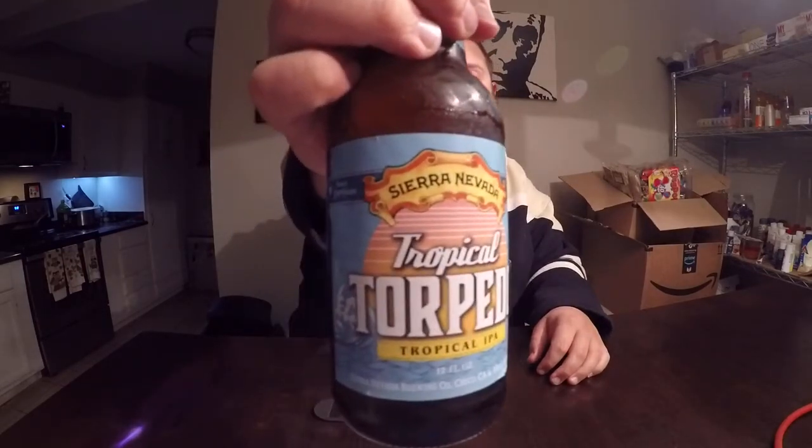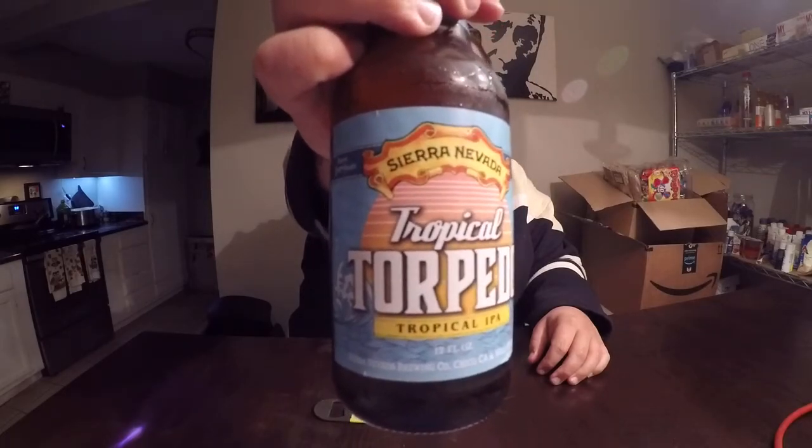Hey guys, how's everybody doing today? Hope you are having an excellent Tuesday. Today I will be reviewing Sierra Nevada's Tropical Torpedo.